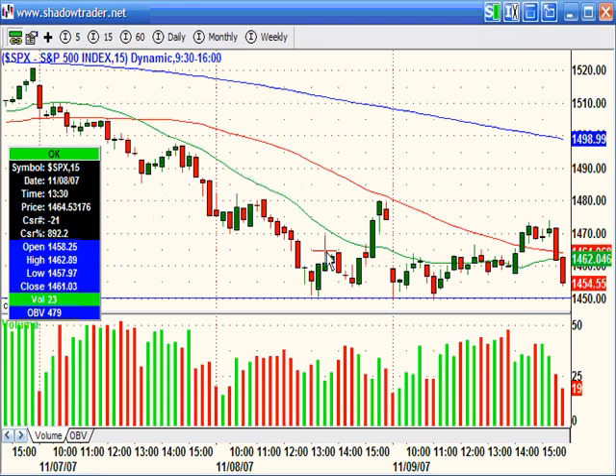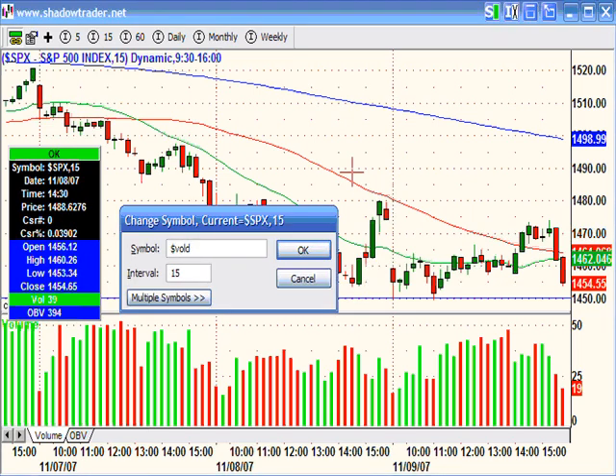Going back to the intraday chart: you know you've got a 61.8 Fibonacci, the market comes right to it and makes a reversal. This is still Thursday. It puts in the first higher low that looks like it's about to hold, and it does hold — it goes up big. And while it's going up like that, look at what the breadth does. This is the relationship between up volume and down volume, and it confirms. For intraday trading, we look for divergences in the breadth to tip us off, but here it confirms, and the move was very strong.